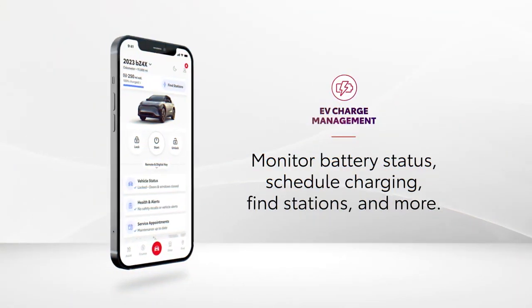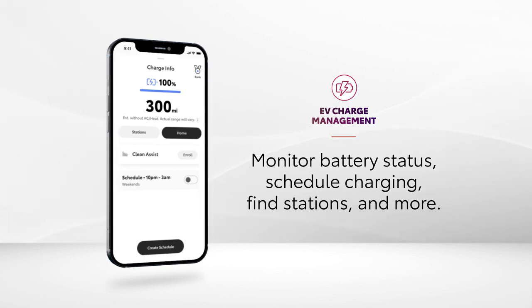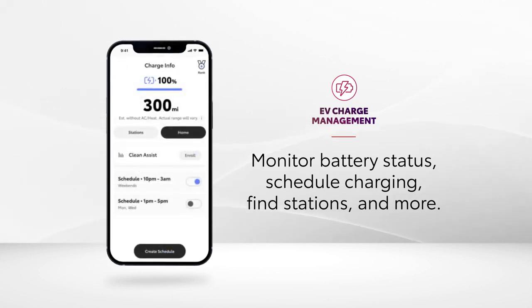With an active Remote Connect trial or subscription and the Toyota app, electrified vehicle ownership is simple, since there's a detailed display that breaks down the status of their charge. The scheduling function on the charge info screen is particularly helpful, since it allows drivers to set the time their vehicle needs to be recharged by to help facilitate a predictable commute.